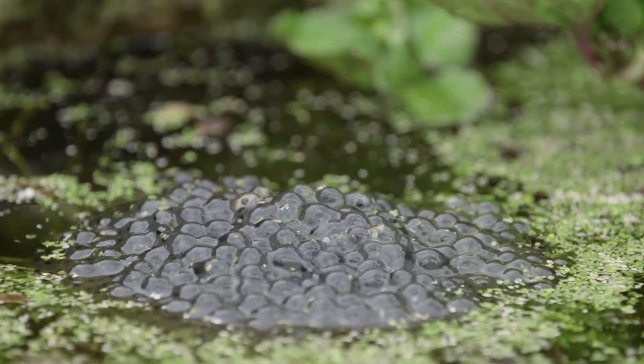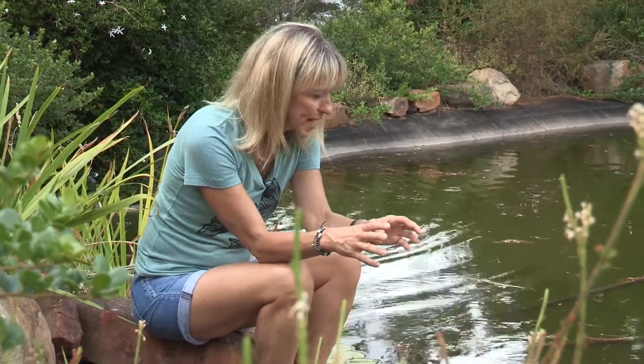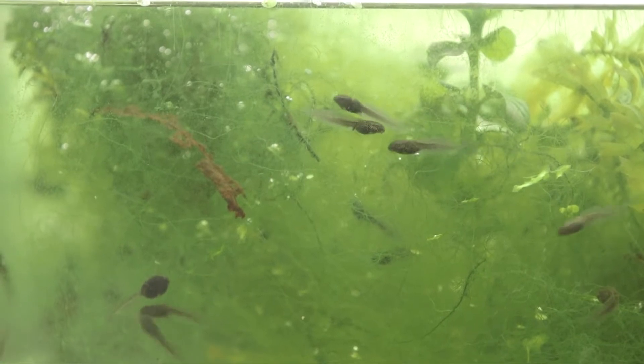Frog spawn is pretty cool stuff — it's basically a mass of eggs in a jelly-like substance and the eggs are laid any time between January and March. About two to four weeks after they're laid, little tadpoles will emerge and start swimming about to look for food.